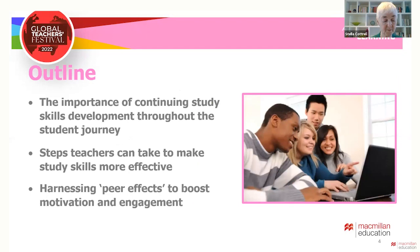My talk is going to consider three main themes: the importance of continuing study skills development throughout the student journey, steps that teachers can take to make students' study skills more effective, and how we can generate and harness peer effects to boost motivation and engagement. I will mention a number of source materials as I go through, but you don't need to scribble it all down because they will all be provided at the end.